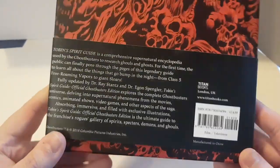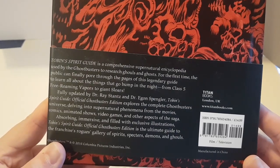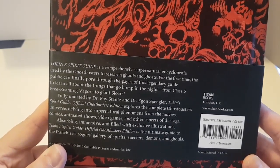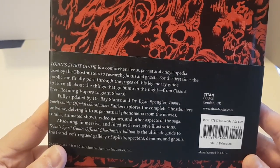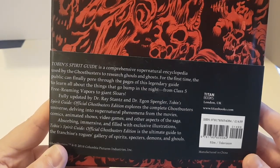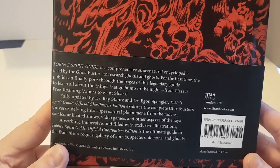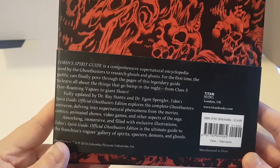Let's read the back. 'Tobin's Spirit Guide is a comprehensive supernatural encyclopedia used by the Ghostbusters to research ghouls and ghosts. For the first time, the public can finally pore through the pages of this legendary guide to learn all about the things that go bump in the night. From Class 5 Free Roaming Vapors to Giant Slores. Fully updated by Dr. Ray Stanz and Dr. Egon Spengler, Tobin's Spirit Guide Official Ghostbusters Edition explores the complete Ghostbusters universe, delving into supernatural phenomena from the movies, comics, animated shows, video games and other aspects of the saga. Absorbing, immersive and filled with exclusive illustrations, it is the ultimate guide to the franchise's rogues gallery of spirits, specters, demons and ghouls.'